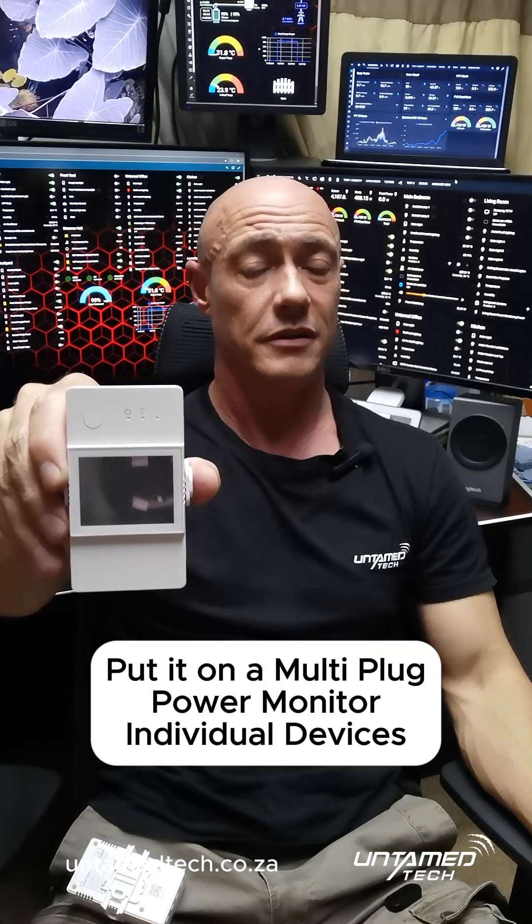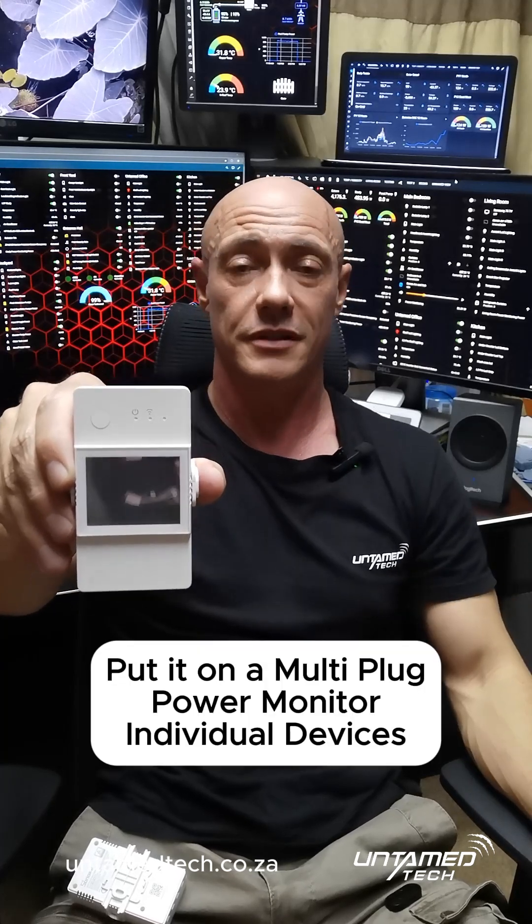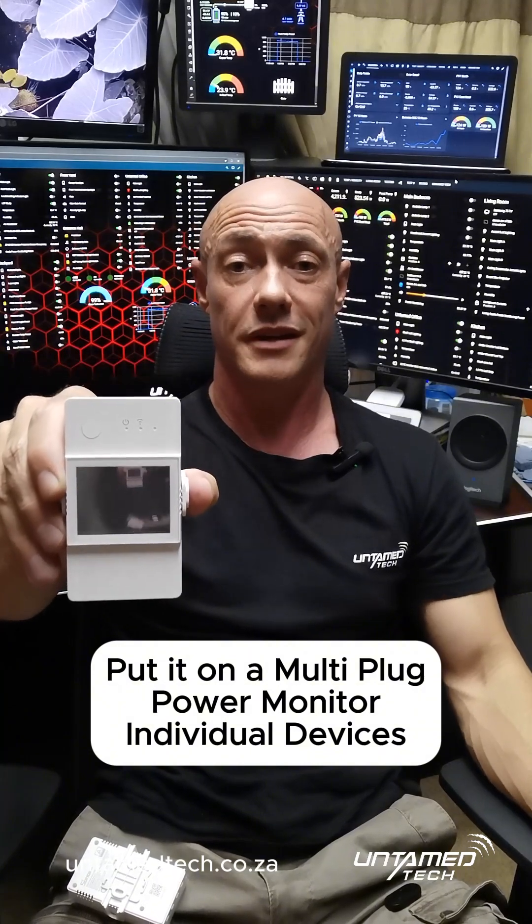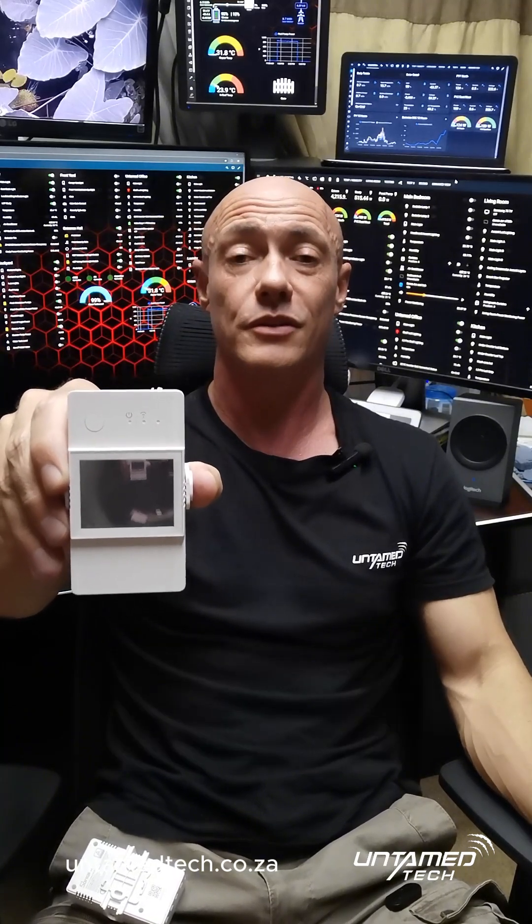It's just cool as well. If you need any more info, you know where to reach us — the web link is down there, our contact details are on the page, or we're in Westene in Johannesburg. Pop around if you want to come have a chat. We even power monitor single rooms just to see how much power they use — we've got one of these in every single room so we can show you how much power every room uses.